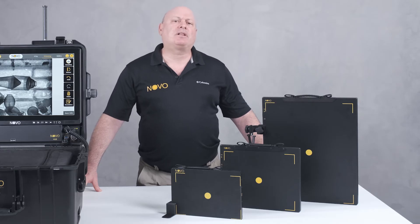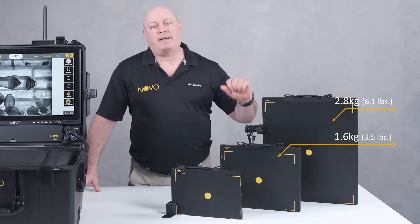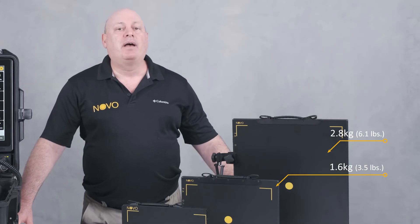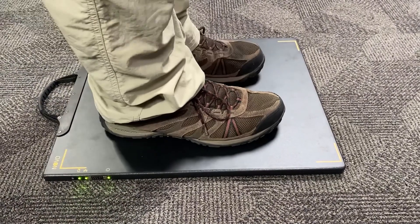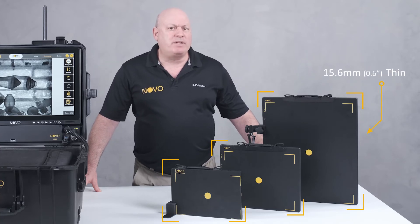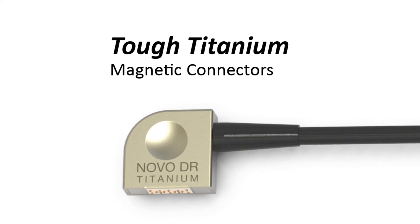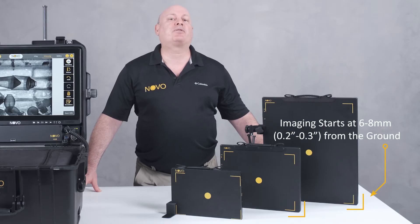These panels are the lightest in their class at just 1.6 and 2.8 kgs respectively. This is quite extraordinary as both are also drop-tested at 100 cm and have a load-proof rating of 300 kgs. The panels are the thinnest in their class at just 15.6 mm and all use tough titanium magnetic connectors. Imaging starts at just 6-8 mm from the ground.